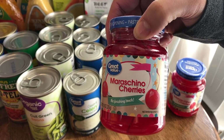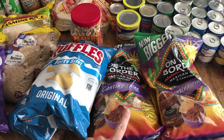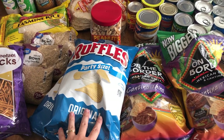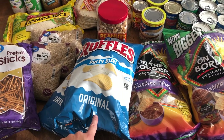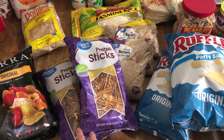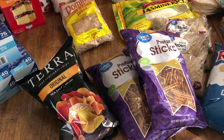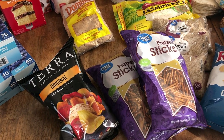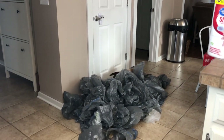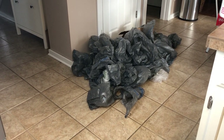Lastly we have chips galore. I picked up two bags of cantina thins tortilla chips, two bags of Ruffles — my husband's favorite — two bags of pretzel sticks as a great snack for the kids, and one bag of Tara sea salt root vegetable chips, which are my personal favorite. And this is the real behind-the-scenes life of a grocery haul — lots of bags on the floor.